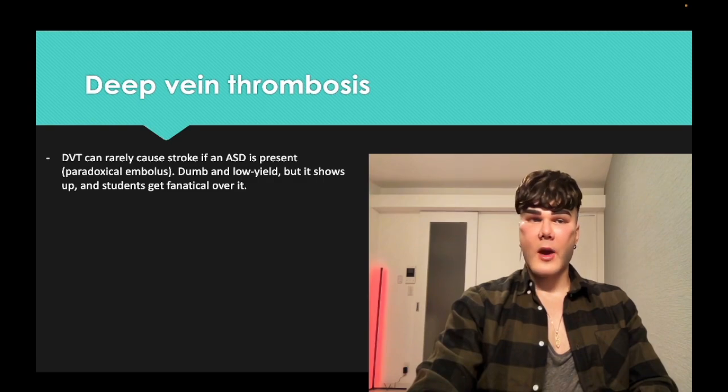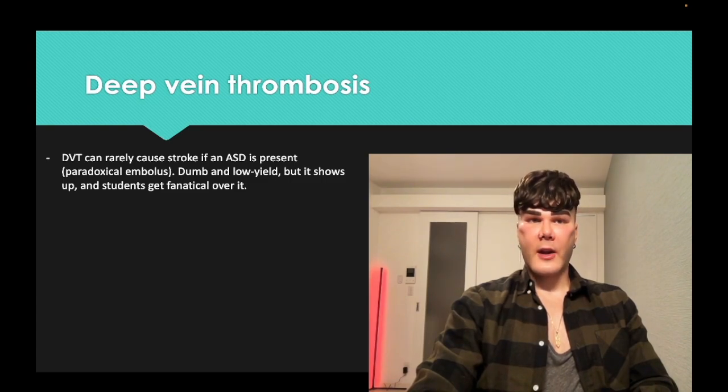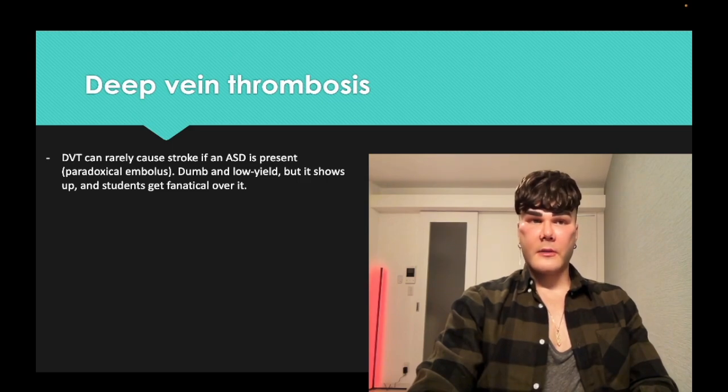Paradoxical embolus — if you have an atrial septal defect, sometimes VSD but usually ASD, a clot can go from the venous circulation to the right atrium, through to the left atrium, and up to the brain causing stroke. So if a patient has a DVT followed by a stroke, that's paradoxical embolus, because otherwise that clot would go from the femoral vein to the pulmonary artery causing pulmonary embolism, not a stroke.